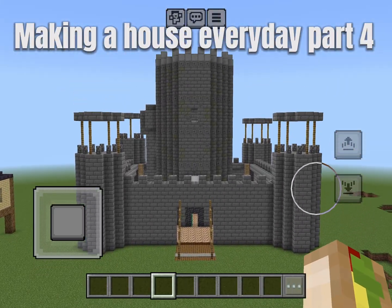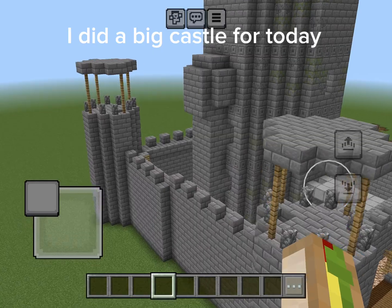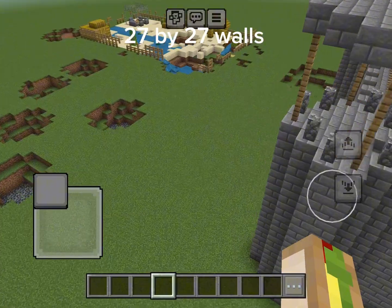Making a house every day, part 4. I did a big castle for today — this is probably my biggest build. 27 by 27 walls.